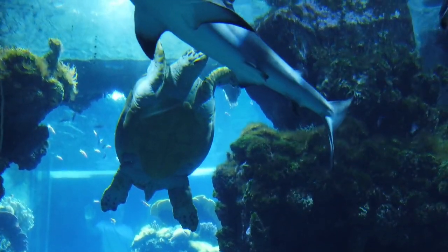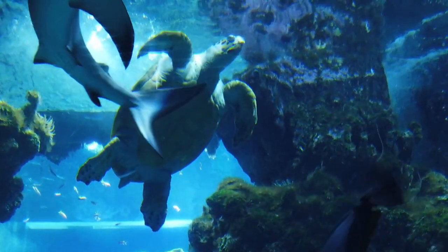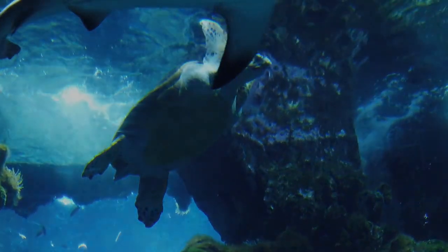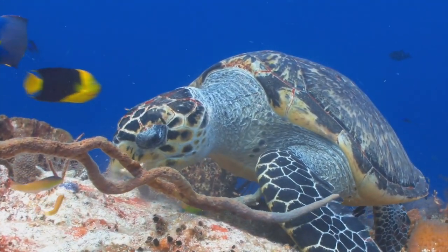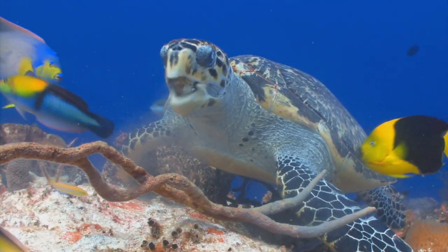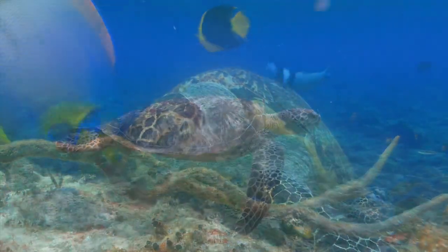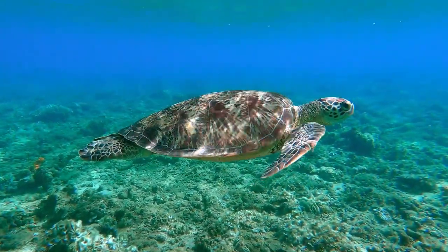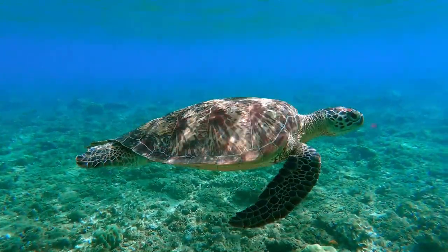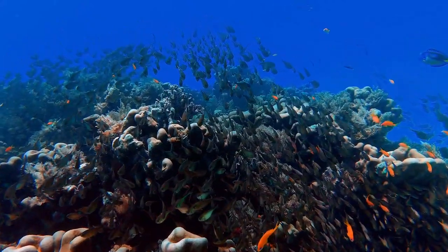Dive into the fascinating world of sea turtles — there are seven amazing species of sea turtles. From the gentle giants of the deep, leatherbacks, to the vibrant and colorful hawksbills, each species is unique in their own way. These ancient and graceful creatures have been swimming our seas for millions of years. Let's go on an underwater adventure to explore the seven species of sea turtles.